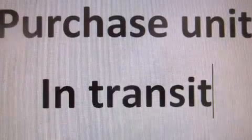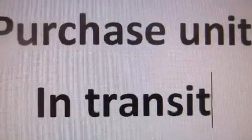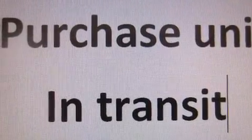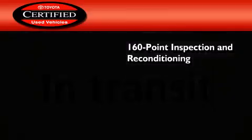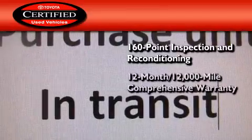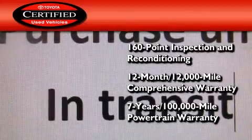With an EPA estimated rating of 32 miles per gallon on the highway, this vehicle helps leave money in your pocket where you want it. Toyota's certification includes a 160-point inspection and an extensive reconditioning process, plus a 3-month, 3,000-mile comprehensive warranty, and a 7-year, 100,000-mile powertrain warranty.